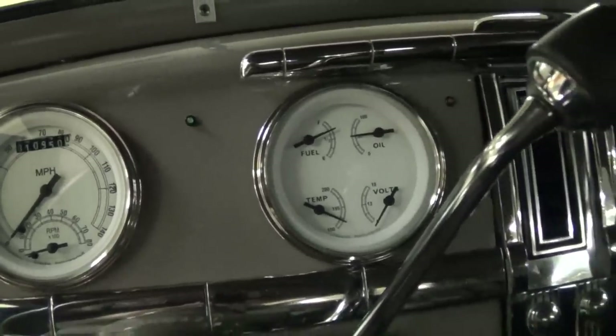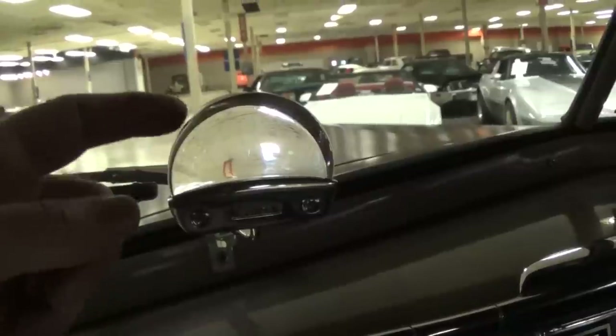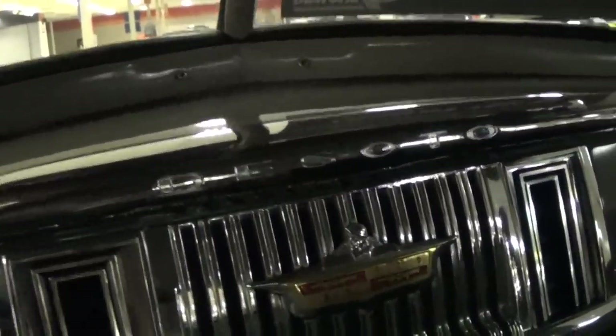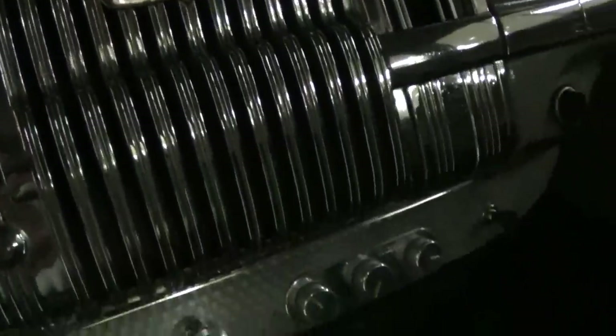There's a 140 mile-per-hour speedometer with a little mini tach integrated into the same gauge, and a multi-gauge to the right. Since this has a visor on it, it has this little prism on the dash — that's so you can still see the stoplights when you pull up to them; it'll reflect right where you can see it. Pretty cool. A lot of chrome on this dash as well — it says DeSoto right across the dash — and you get your AC controls right here.